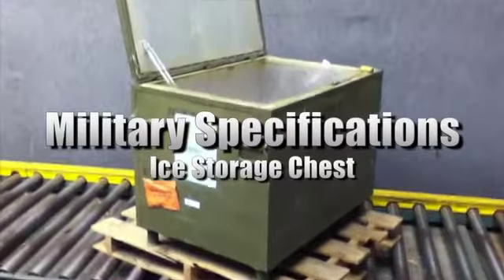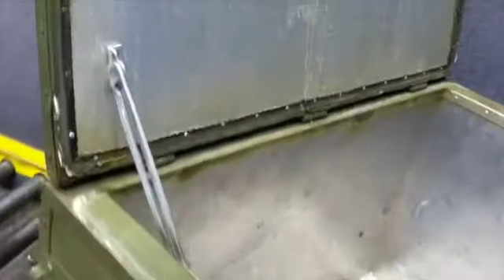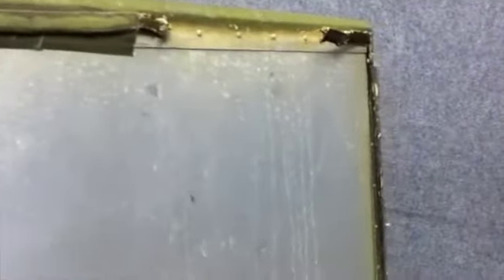You're looking at a military specifications ice storage chest. It measures 40.375 inches by 31.562 inches by 28.25 inches. The chest weighs approximately 400 pounds. Please see our website to view this sale and many more.